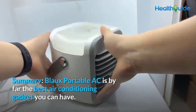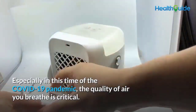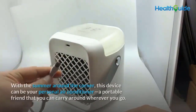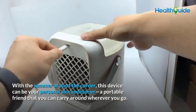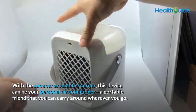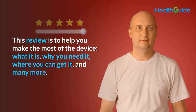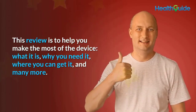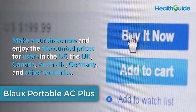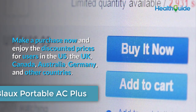Summary: Blow Portable AC is by far the best air conditioning gadget you can have, especially during the COVID-19 pandemic when the quality of air you breathe is critical. With summer around the corner, this device can be your personal air conditioner — a portable friend you can carry wherever you go. This review covers what it is, why you need it, where to get it, and more. Purchase now and enjoy discounted prices for users in the US, UK, Canada, Australia, Germany, and other countries.